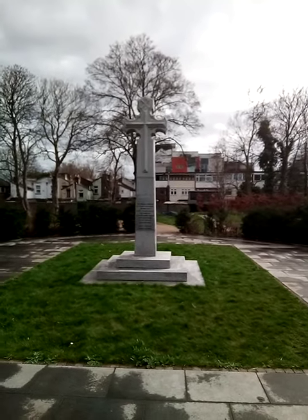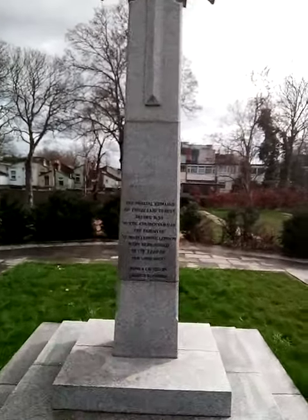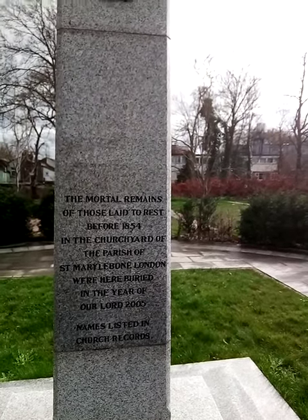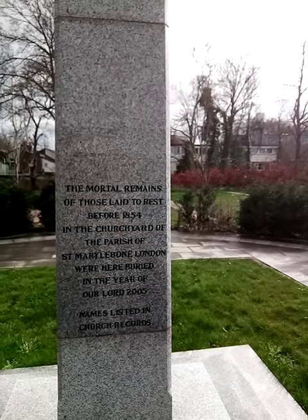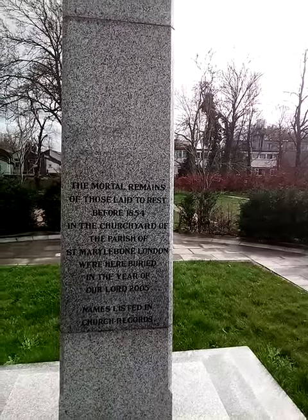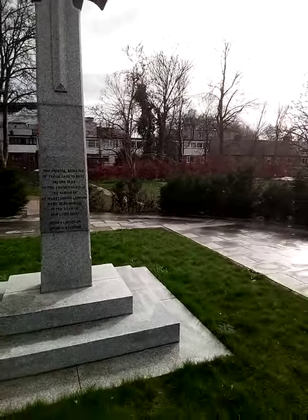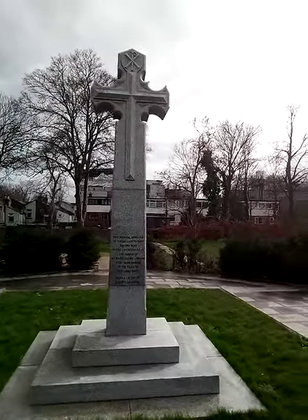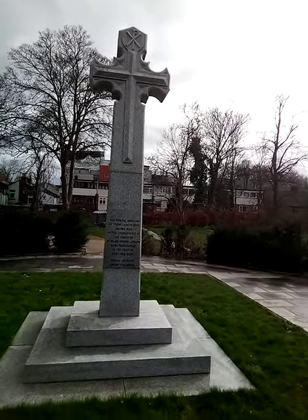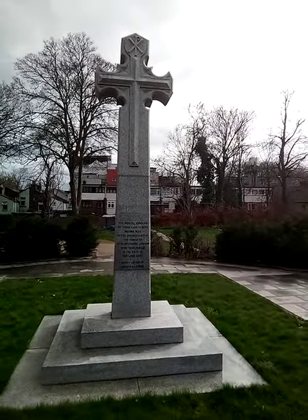This basically is a memorial cross and we'll go up to the inscription and have a look. The mortal remains of those laid to rest before 1854 in the churchyard of the parish of St. Marylebone, London were here buried in the year of our Lord 2005. Names listed in church records. Basically when they did work or had to do exhumations for whatever reason at that churchyard, all the people that were buried there before 1854 were taken out of their graves and all laid to rest here in 2005. Names listed in the church records.